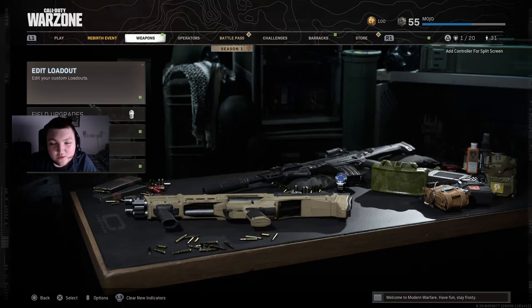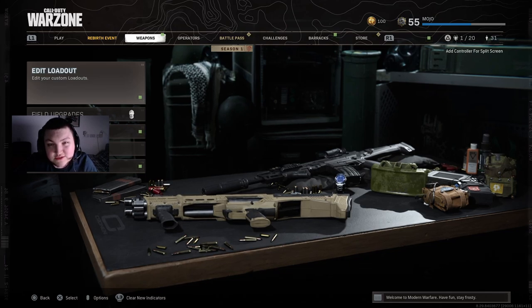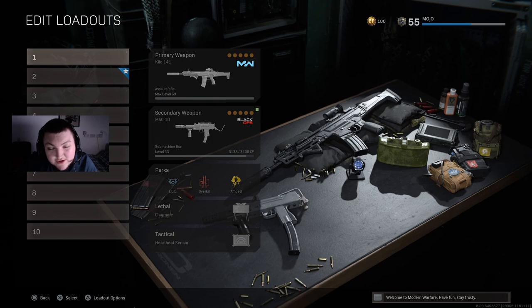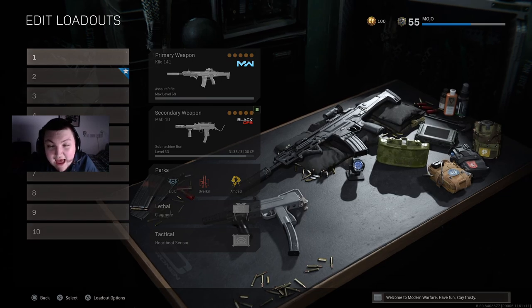Alright guys, Mo here and today we're going to be talking about the best class setups that I have found so far in Call of Duty Warzone Season 1. There's been 32 new weapons added to Warzone, and a lot of the new weapons that they've added are not very good.